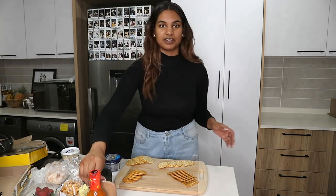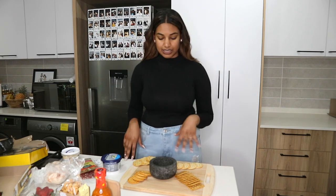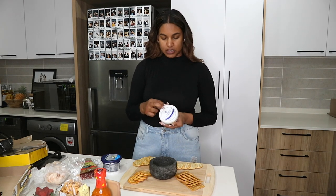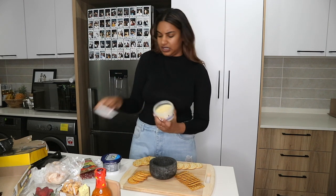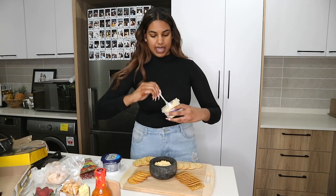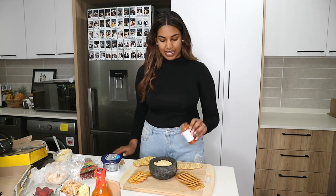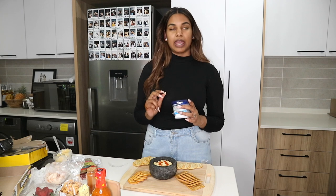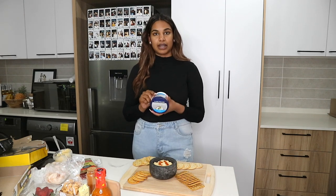The thing I like about charcuterie boards is you can add different textures and elements based on what you have. I'm going to put this Mediterranean Delicacies hummus on here. Just an easier way to present it, and it looks prettier. Take some paprika or cayenne pepper — whatever you have available — and sprinkle that on top just to make it look fancier. I know everyone likes the Philadelphia cream cheese, but for a cost-effective board we're using the Lancewood cream cheese in the tub because it's cheaper.